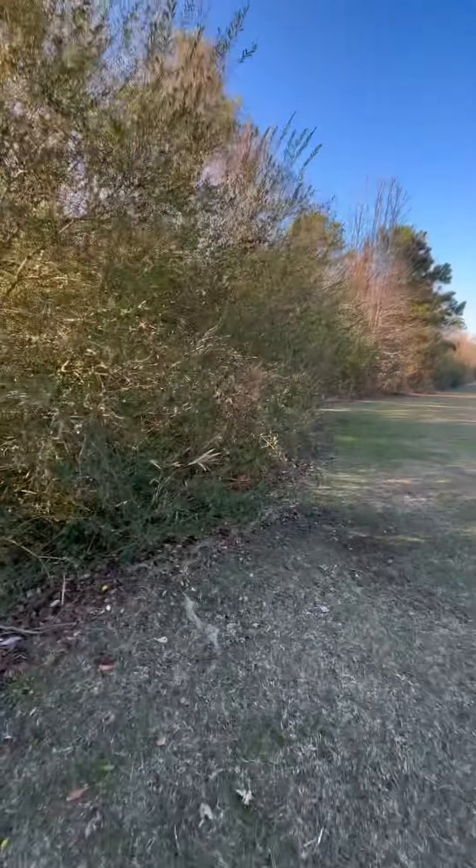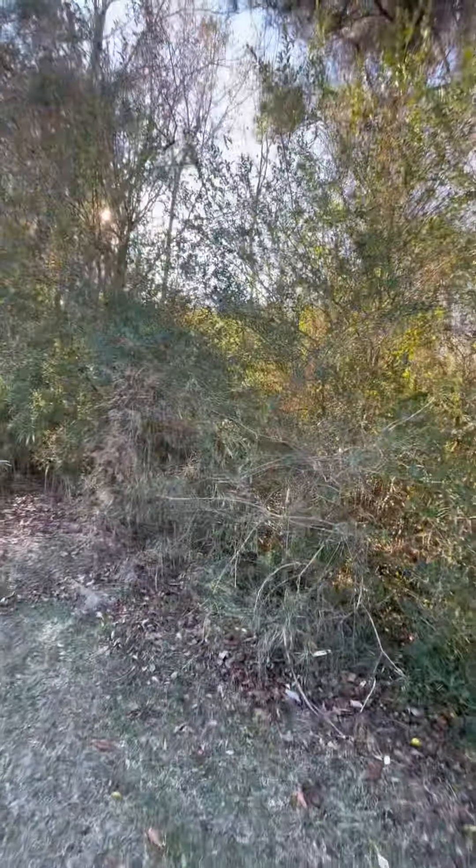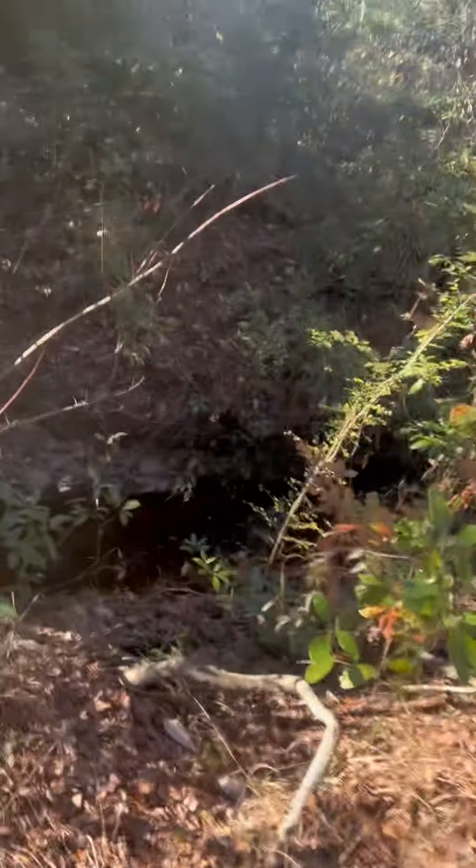There was a cache over here but it went missing and got archived. We're at ground zero over by this fast-flowing creek, and people are saying the coordinates are off by about 35 feet, so we're just going to be searching the general area around here.